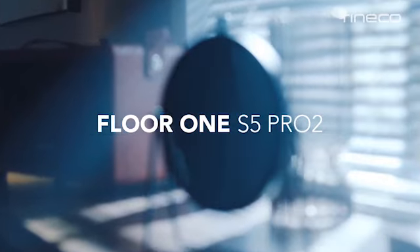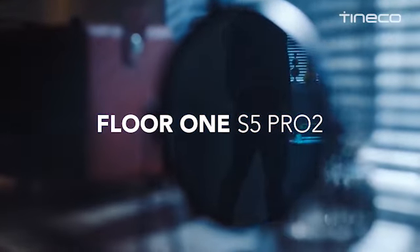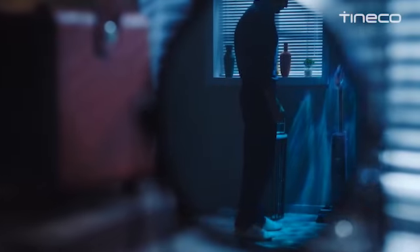Hi, what's up everyone. In this video we are going to talk about the top best wet vacuums of 2023 you can buy on Amazon.